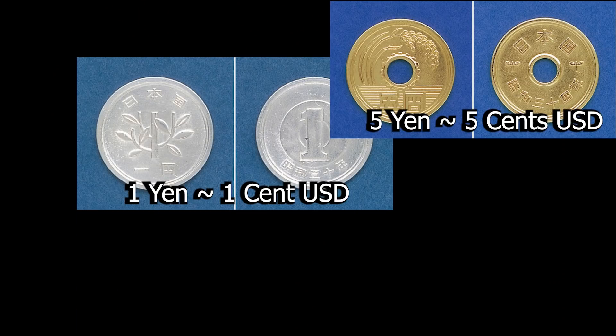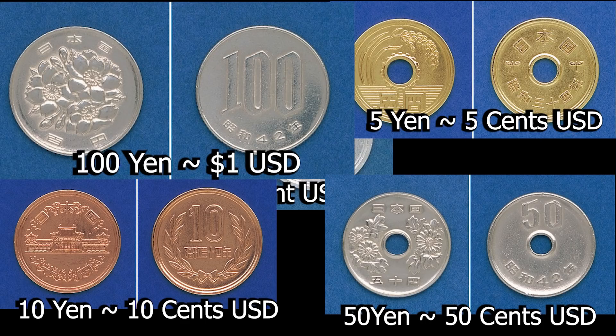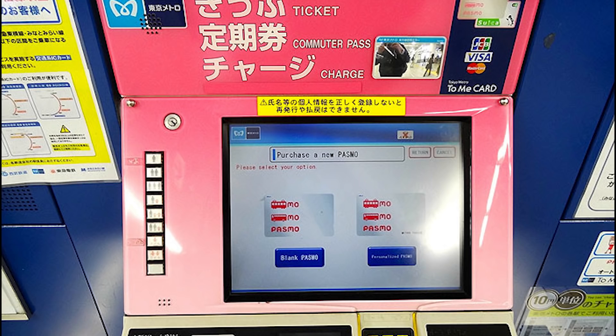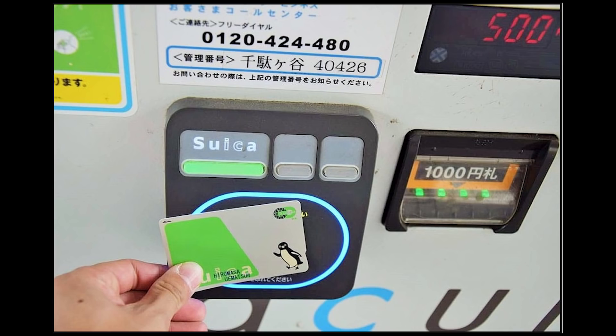Japan still relies on coins as a main part of their currency. Even common values like a dollar or five dollars, or 100 yen and 500 yen, are still coins. So you can understand why it's such a hassle to carry all these coins every single place you go. By loading money into the cards, you eliminate the need for cash at subways, buses, convenience stores and even vending machines.